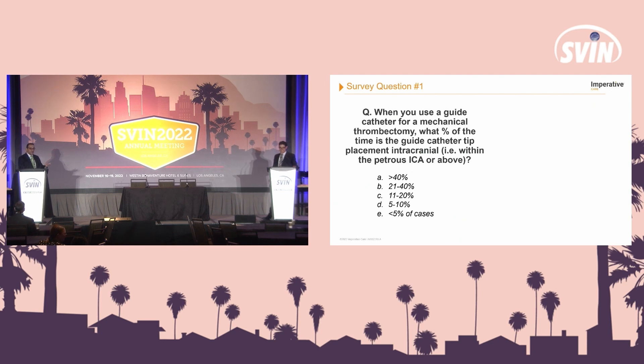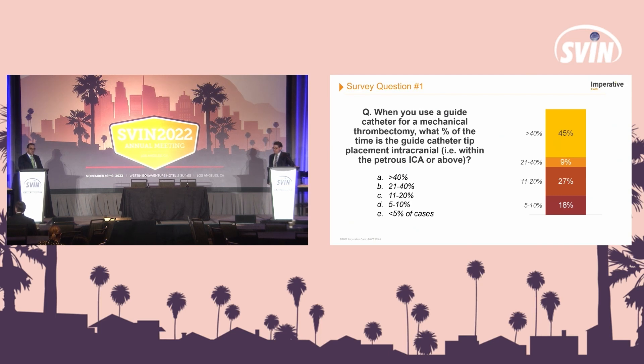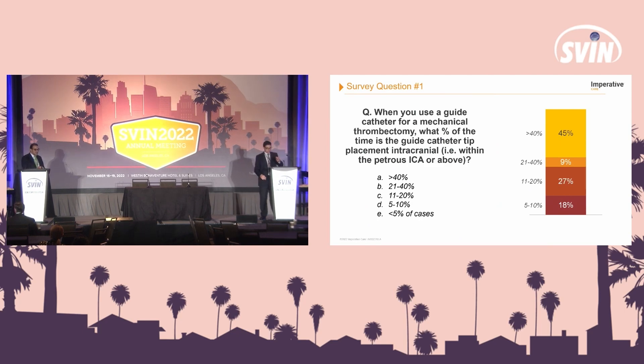So we actually polled the audience — the people who were attending — and these were the numbers. Almost 45% had the intracranial portion of the tip of the catheter intracranially, and the numbers are actually equally distributed to some extent. Primarily intracranial, but then there's 27% where it's much lower.